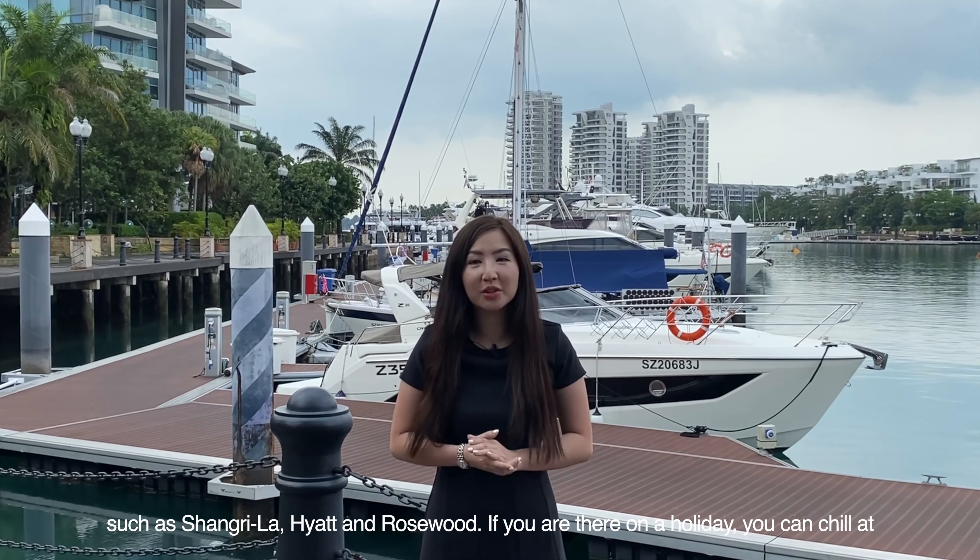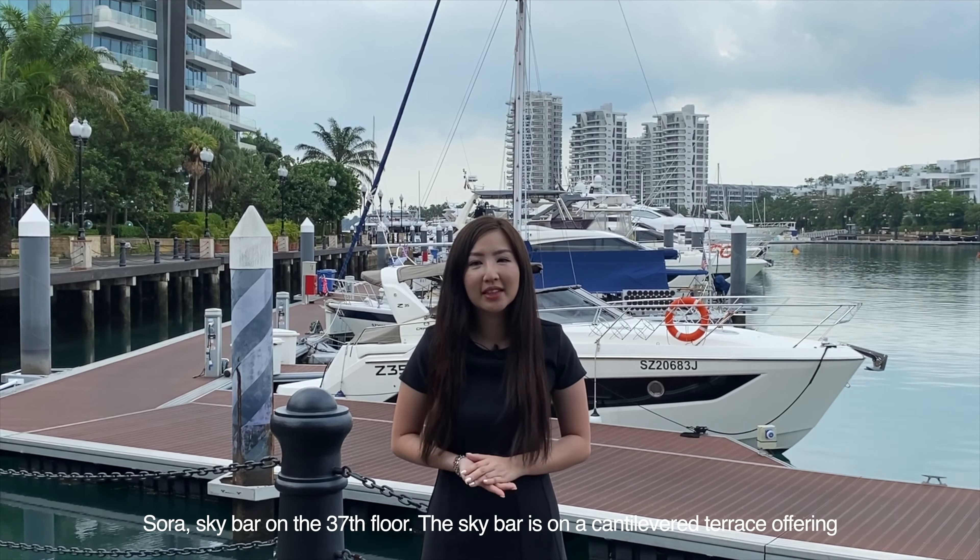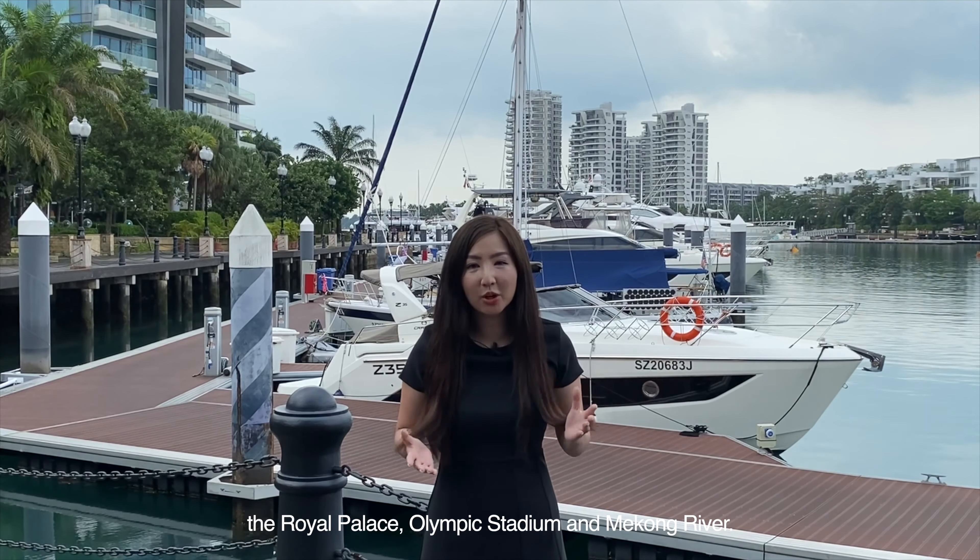If you are there on a holiday, you can chill at Sora Sky Bar on the 37th floor. The Sky Bar is on the Cantinaviatt Terrace offering stunning views across the city. Sip a glass of champagne whilst enjoying the view of the Royal Palace, Olympic Stadium and Mekong River.